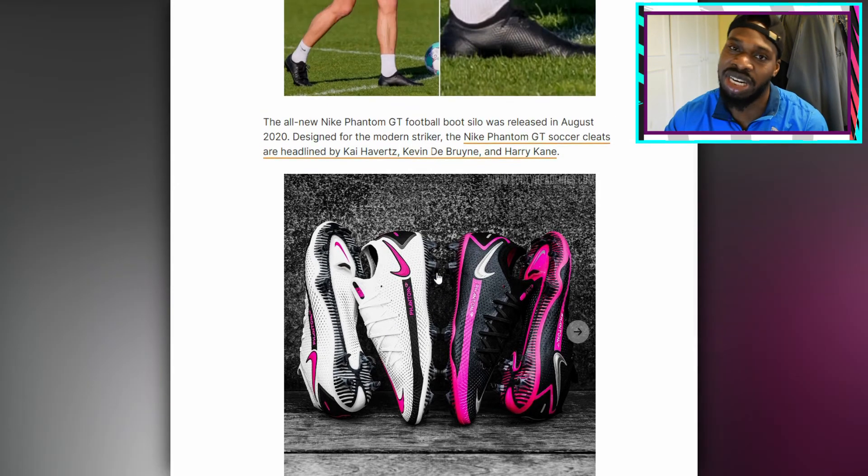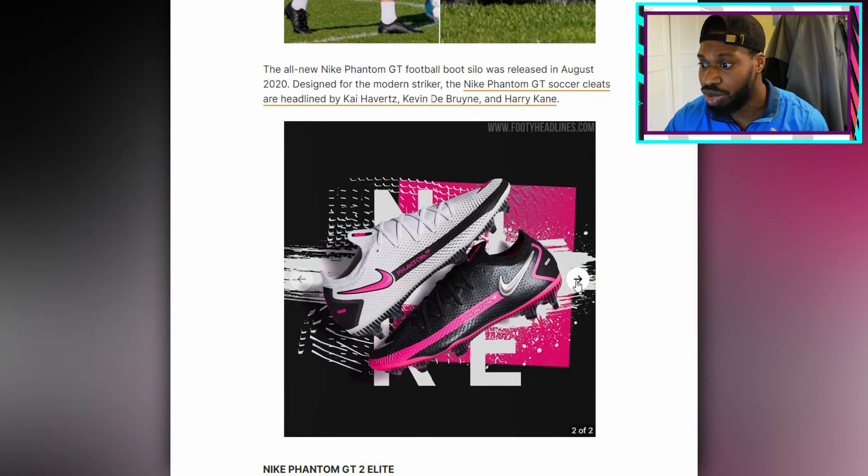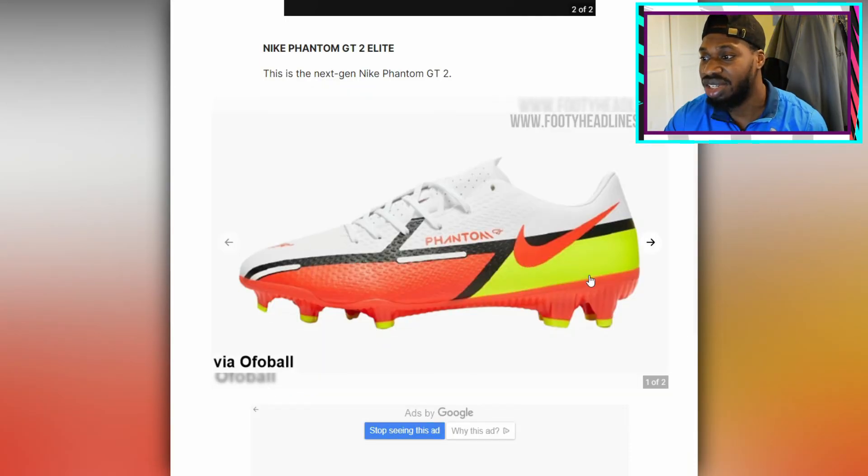These boots are going to be worn by the likes of Harry Kane, Kevin De Bruyne, Havertz — the main faces of these boots. They kind of do still look the same if I'm being honest. But here's how they look — now these look more like striker boots.